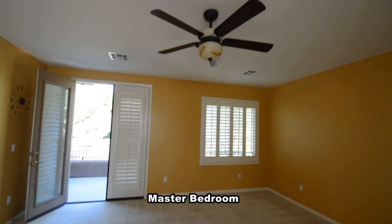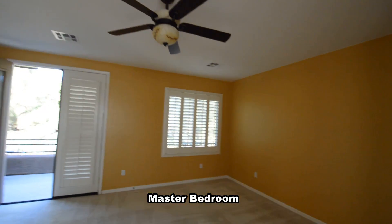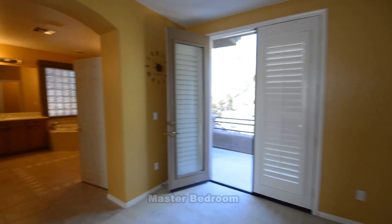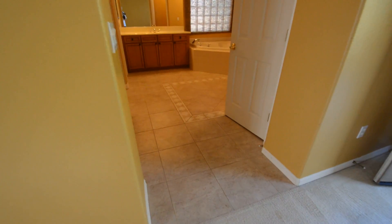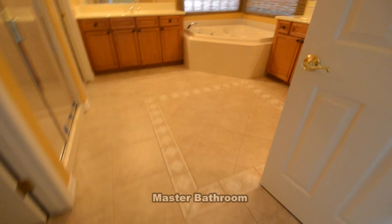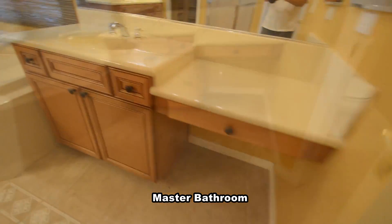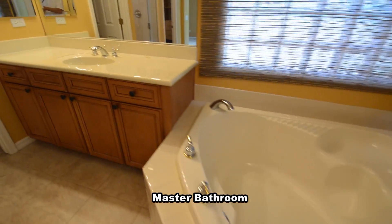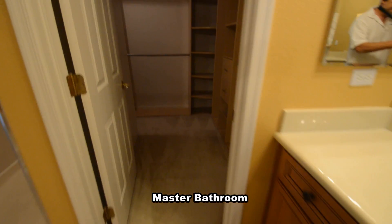The master bedroom has a ceiling fan with light, shutters on the windows and a balcony door. The master bathroom has a tile floor, water closet, two vanities, garden tub, separate shower and a large walk-in closet with built-in shelving.